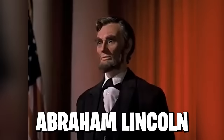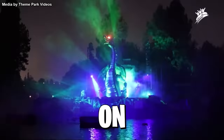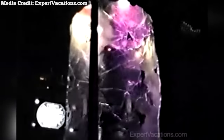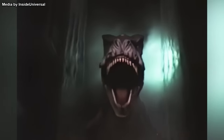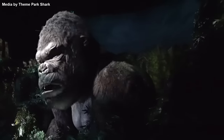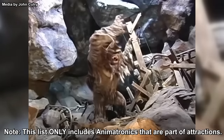Dinosaurs, aliens, pirates, Abraham Lincoln — all these animatronics and more, right here on Theme Park Crazy. We've talked about theme park animatronics before on this channel. These masterpieces of engineering make an excellent addition to any roller coaster, dark ride, or other attraction. But which ones are the best of the best? I asked my viewers what the greatest animatronics of all time are, so as voted on by the fans, here are the top 20 animatronics ever made.